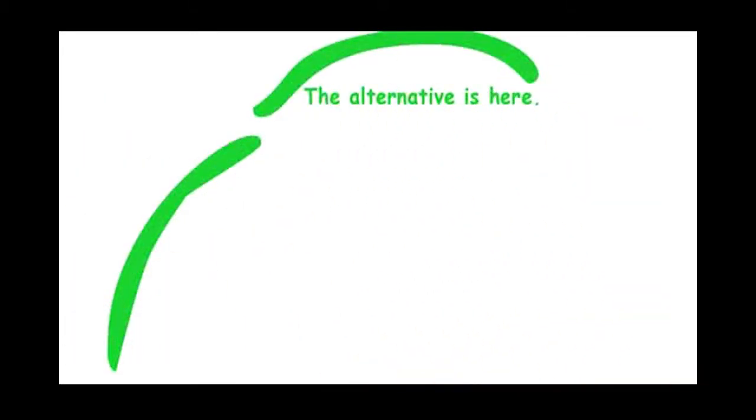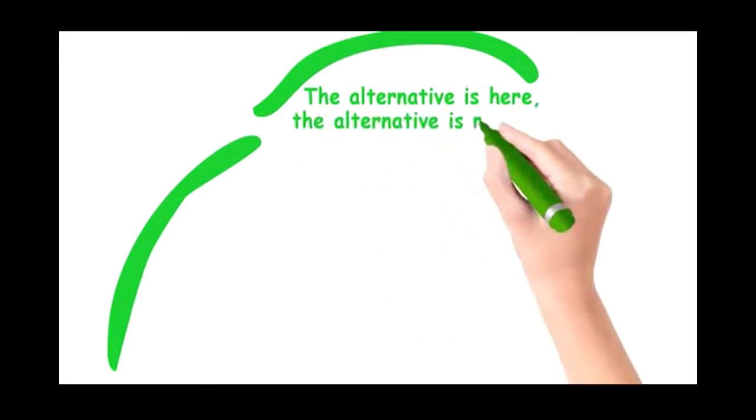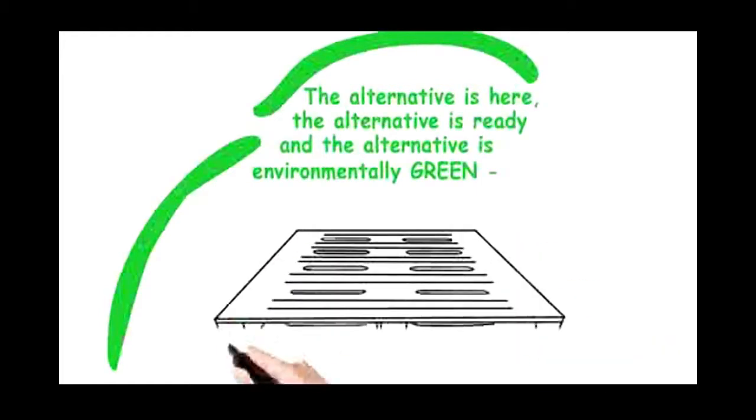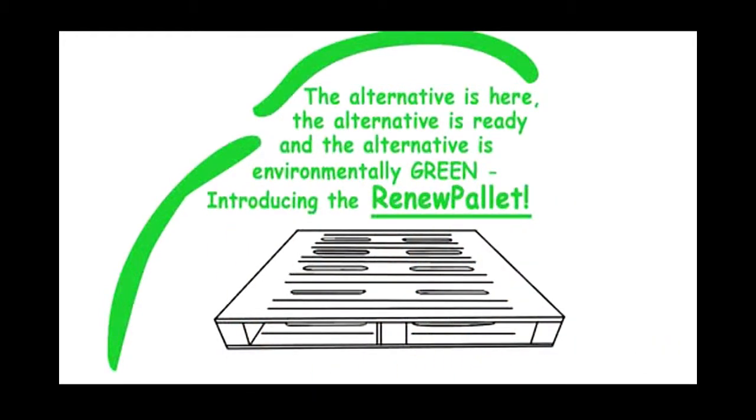The alternative is here, the alternative is ready, and the alternative is environmentally green. Introducing the Renew Pallet.